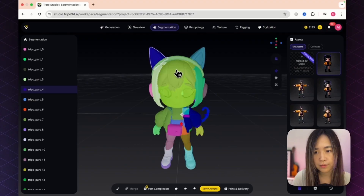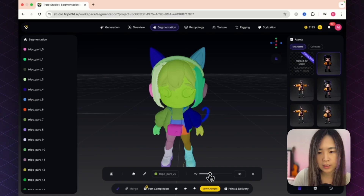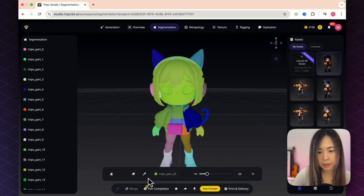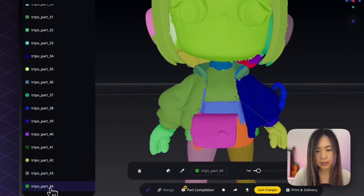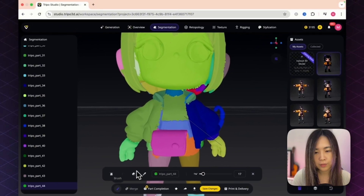The AI did well on segmentation but we can fine-tune it. For example, to make the hair one color, click the area you want to expand, grab the brush, adjust brush size, and paint the area to add to the same segment. If you paint too much over her face, just paint back the correct area. To add a completely new component the AI didn't identify, click the 'Add Part' button — it adds an additional part with a new color.